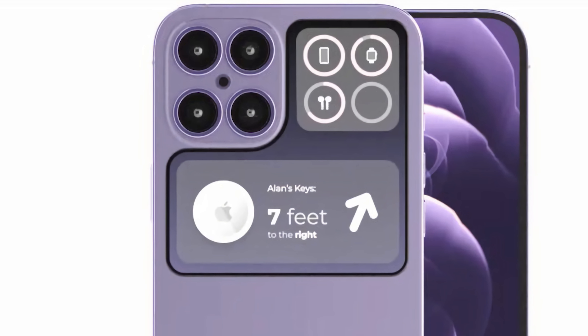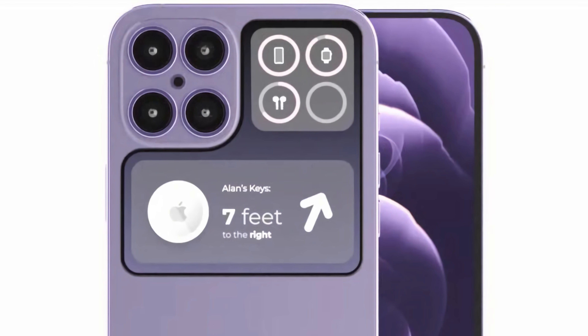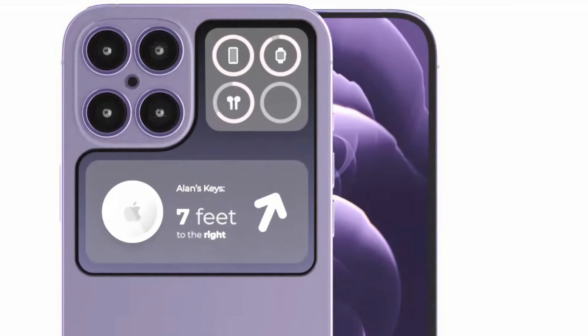While it's quite snazzy to the eye, it hasn't provided us with much use. That's why we believe the iPhone 14 will come with a touch display on the back of the phone that will act as programmable macros to the user's discretion.